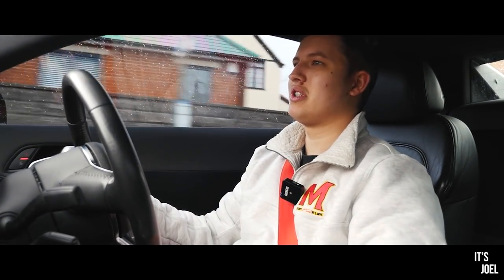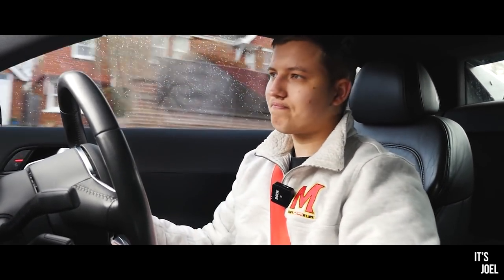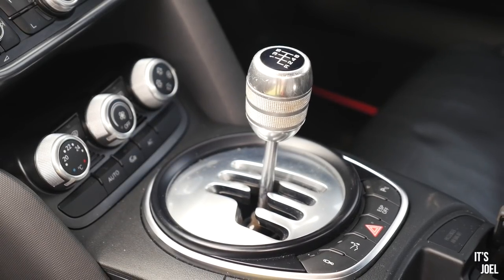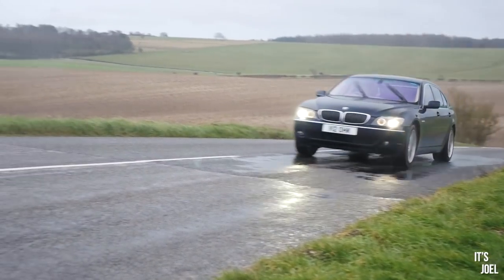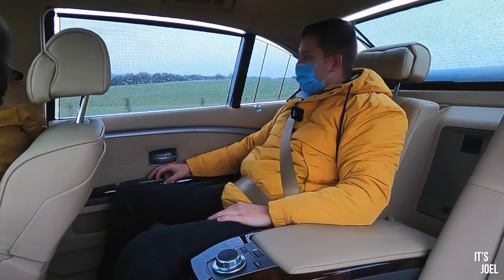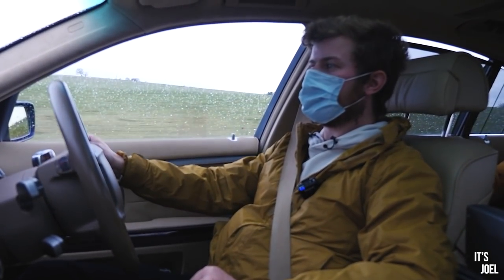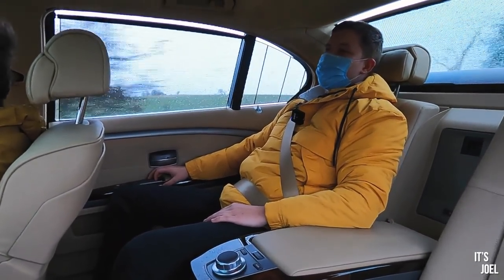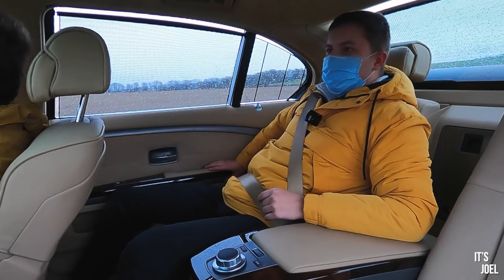This car just makes you feel special, and I don't know of many other cars around this price point that do that. How are you finding the seven series, Ben? It's a really good wafter, very comfortable and smooth - the sound is fantastic. It's probably the polar opposite to your R8 - they couldn't be two more different cars on the spectrum.